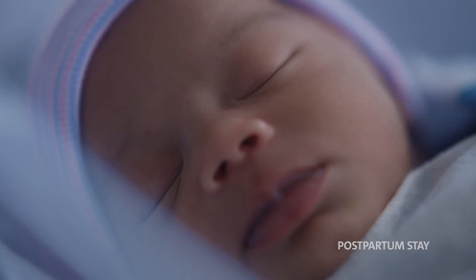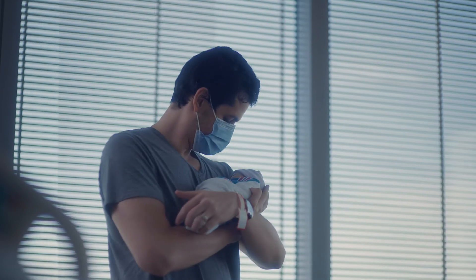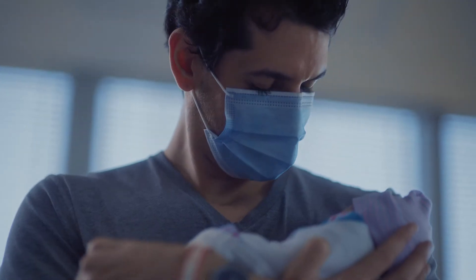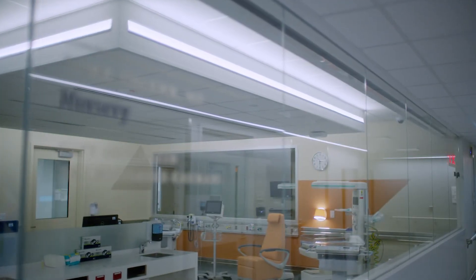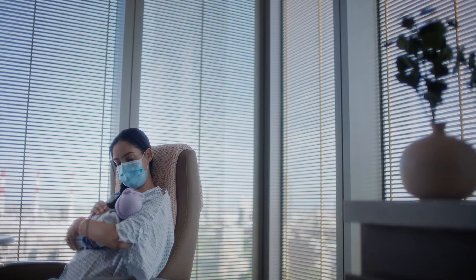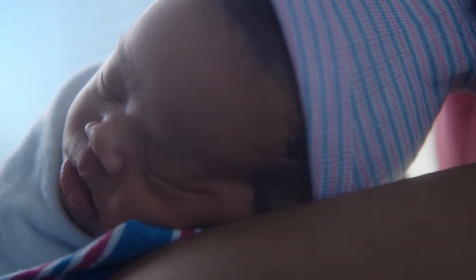After your baby is born, you'll recover and bond with your baby in your private postpartum room. One adult guest may stay overnight with you. Our practice supports and encourages rooming in, but be assured we have a fully staffed nursery to take care of your baby. Private rooms allow for more intimate family interaction and allow us to give you more personalized services when providing lactation support and infant bathing lessons.